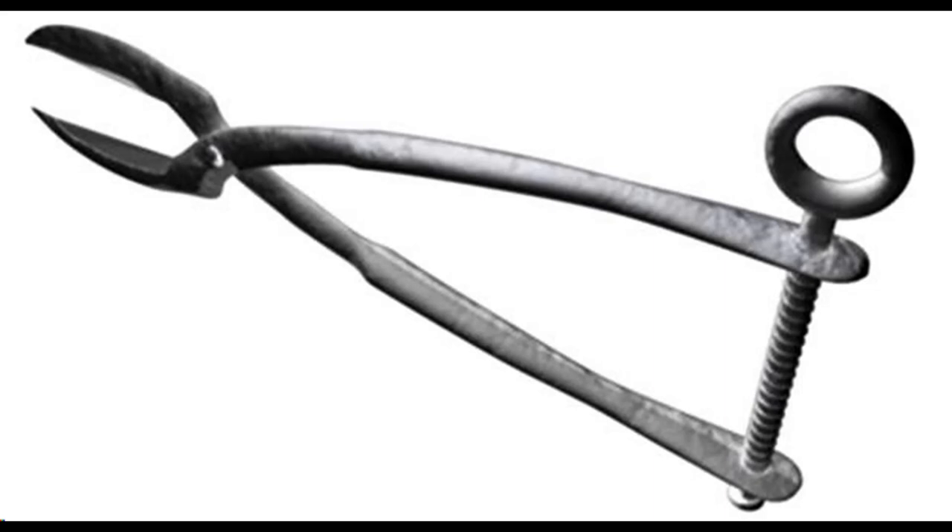Number 4: Tongue Terror. Looking like an oversized pair of scissors, it could effortlessly cut the victim's tongue. The mouth would be forced open with a device called a mouth opener, and then the iron tongue terror would uncomfortably grip the tongue with its rough grippers. Once a firm hold was maintained, the screw would be firmly tightened, and the victim's tongue would be roughly torn out.